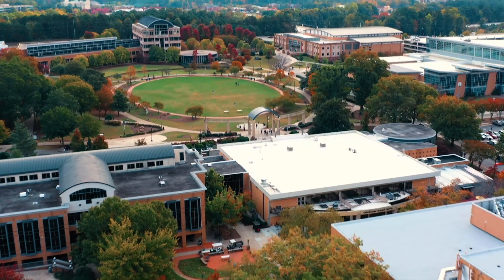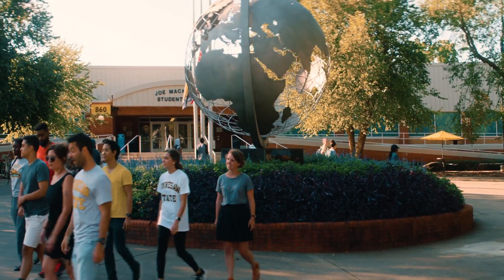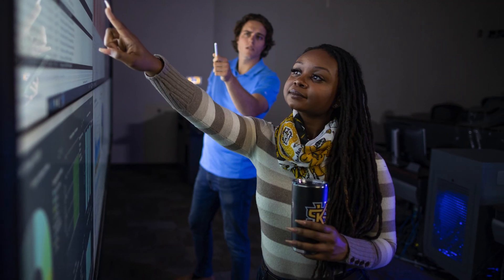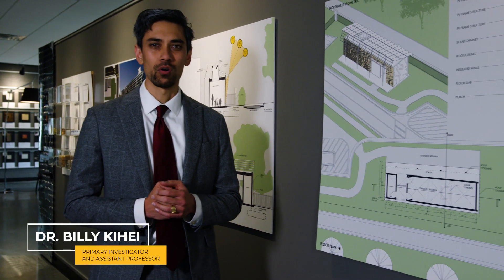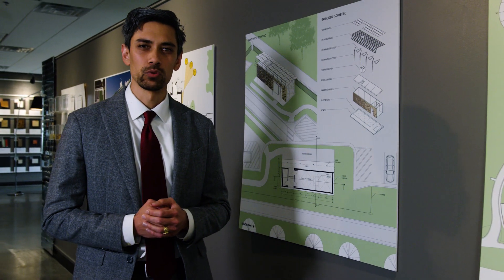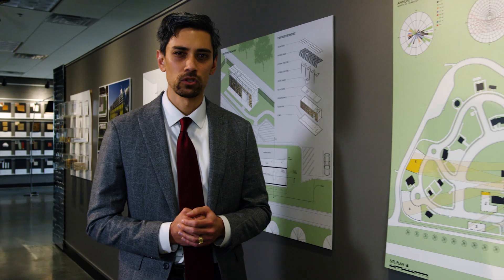Kennesaw State University is an R2-designated, research-driven university, and we embrace exploration that delivers real-world impact. Additionally, collaboration is at our core, with students, faculty, and staff working hand-in-hand to inspire a culture of supportive, engaged learning.